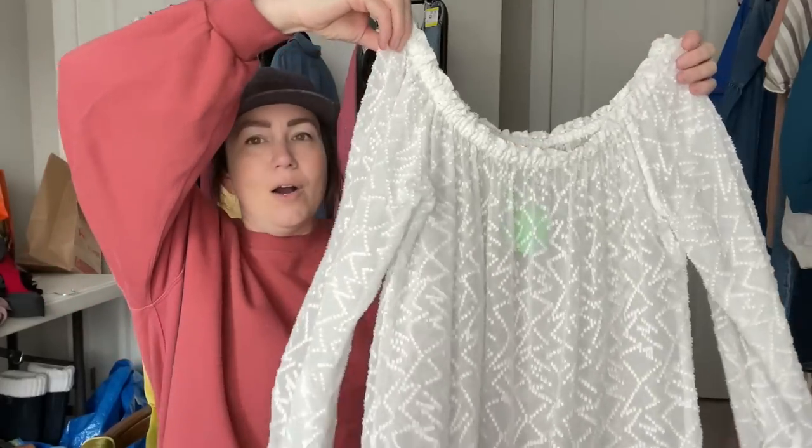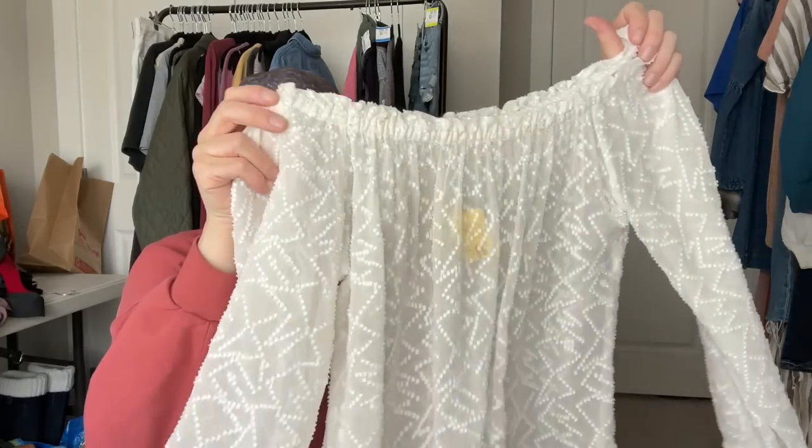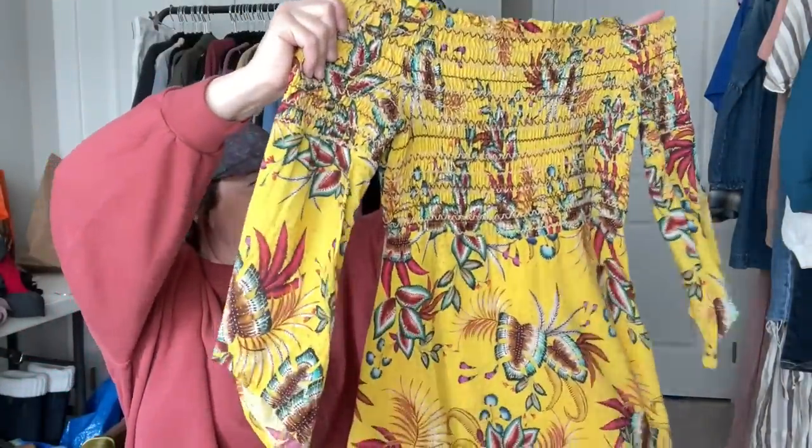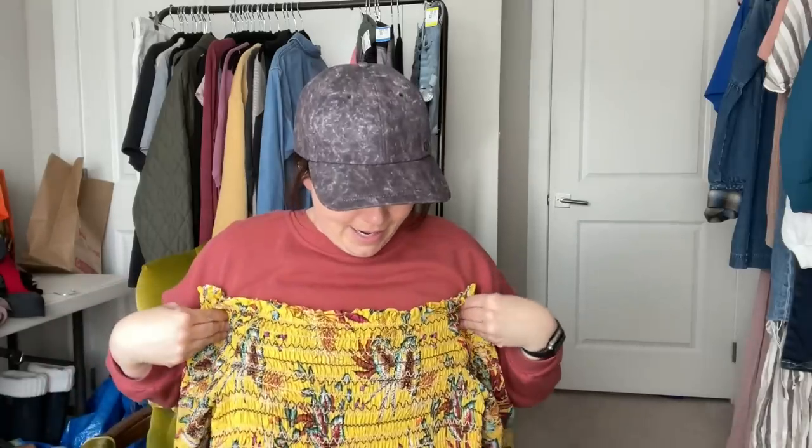First item is a Rebecca Taylor size 10 peasant top — so cute, off-the-shoulder or worn up. It's gorgeous, this is the perfect summer piece. They originally had it priced at $66 and I paid $18. Next is a Farm Rio yellow dress that I got for myself — it's a size medium and part of my weight loss reward journey. I'm hoping I'll be able to wear it by summer or mid-summer.